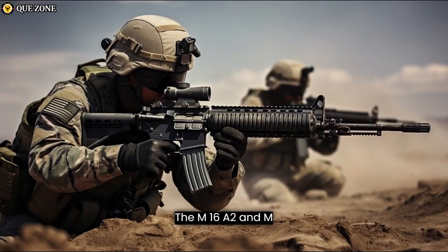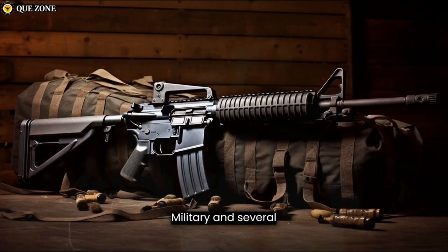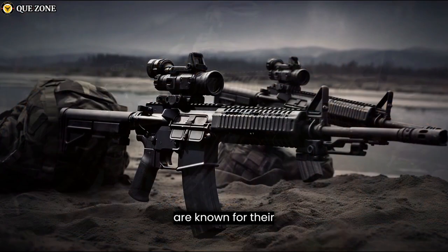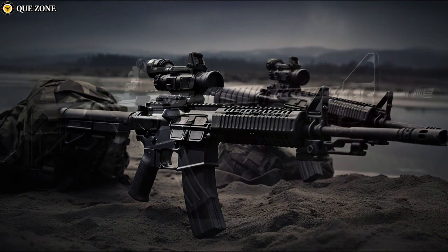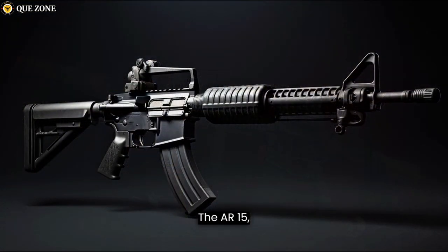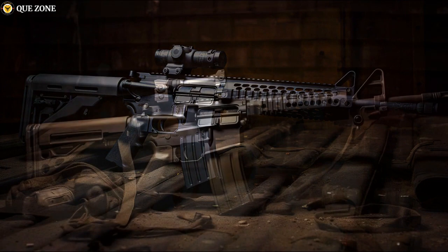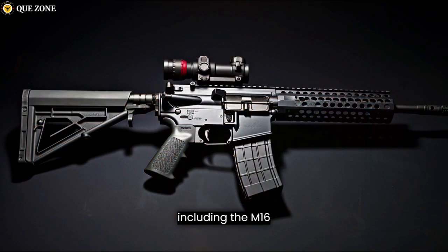The M16A2 and M16A4 have been widely used by the U.S. military and several other armed forces around the world. They have seen service in various conflicts and are known for their durability, reliability, and accuracy. The AR-15, while based on the same platform, is not used by the U.S. military in its civilian configuration; however, its design influenced the development of many military rifles, including the M16 series.